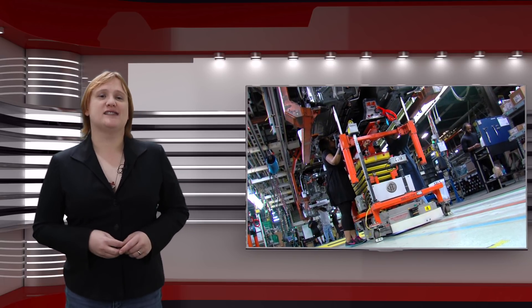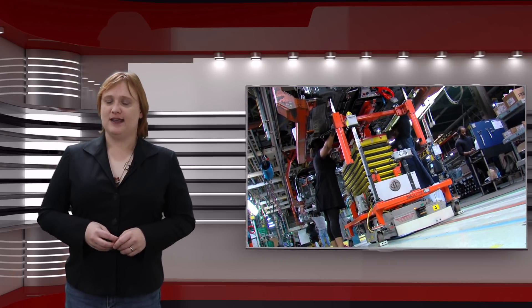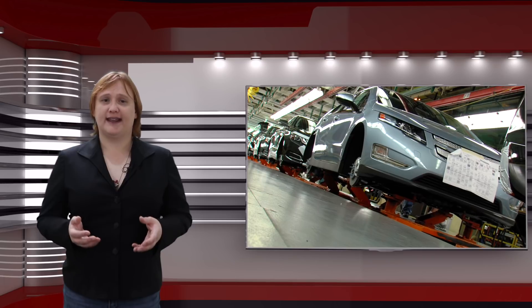Just how much your electric car's battery degrades over time depends on how the car's battery pack was built, and the presence or not of active thermal management, the climate where you live, your own specific habits when it comes to charging and driving, and how far you regularly drive your car.